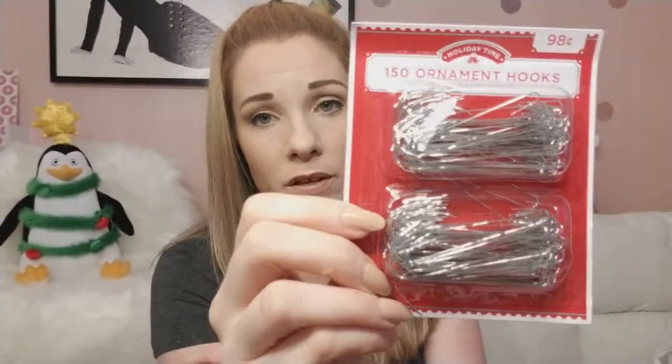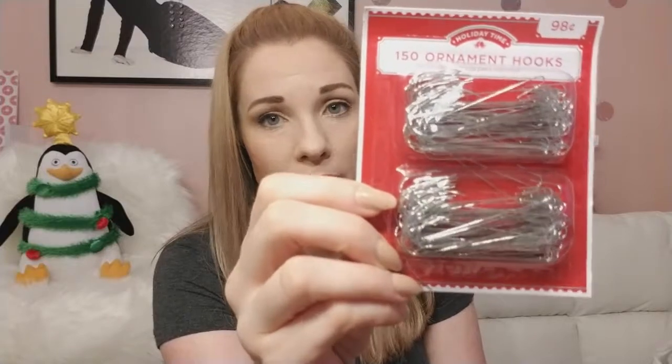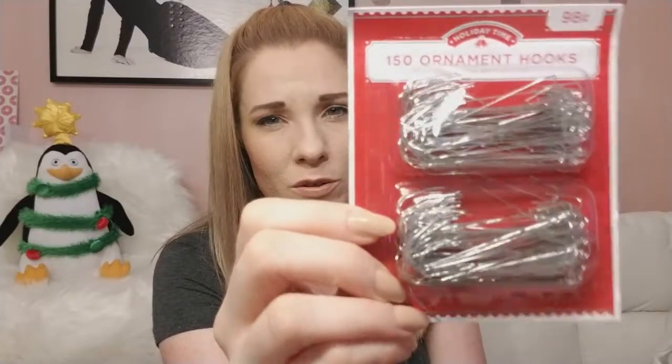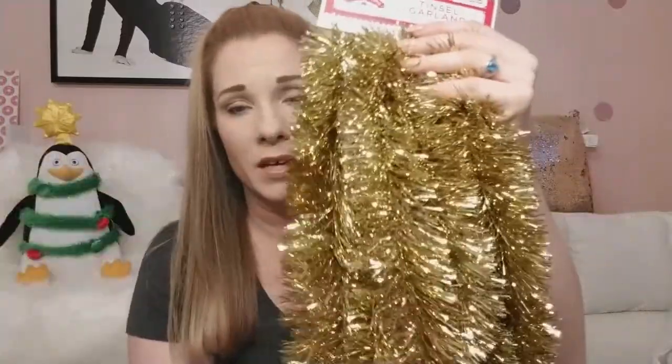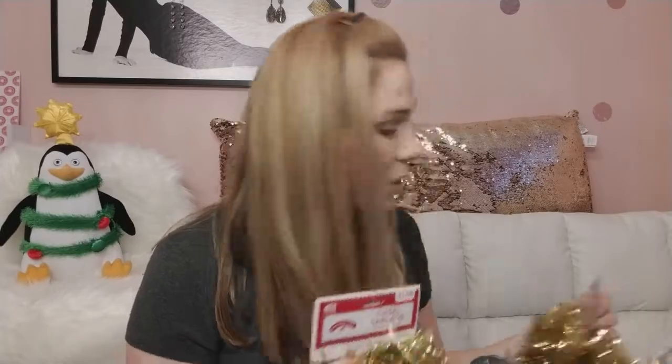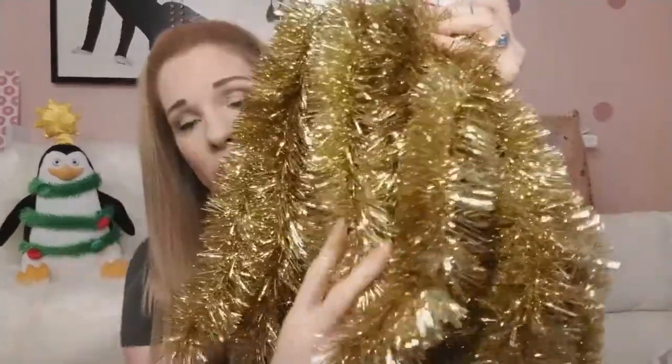For 98 cents I got 150 ornament hooks. They had some fancy ones but you only get like 12 for a dollar, and every year I seem to lose all my ornament hooks so I always stock up on the gold ones. Then I got two packs of Walmart gold garland — it's $3.58 for 15 feet. I just love how thick the garland is at Walmart. This year my tree is gold, so it sparkles beautifully — I'm having an all-gold tree this year!